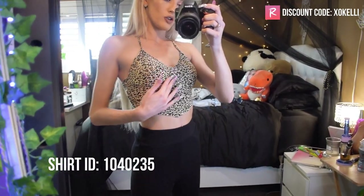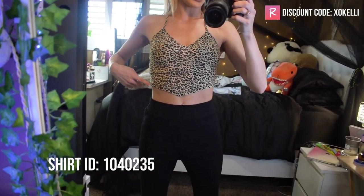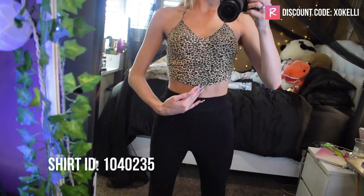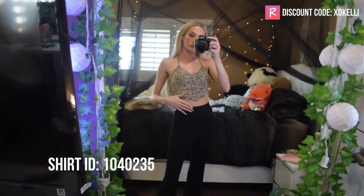Up next we have this cheetah halter top — I absolutely love it. The material and the way it sits on my body is perfect. It has a little outline around the chest area that comes to a point, and in the back it ties up as a halter. I absolutely love this — super cute, nice halter top, great material.